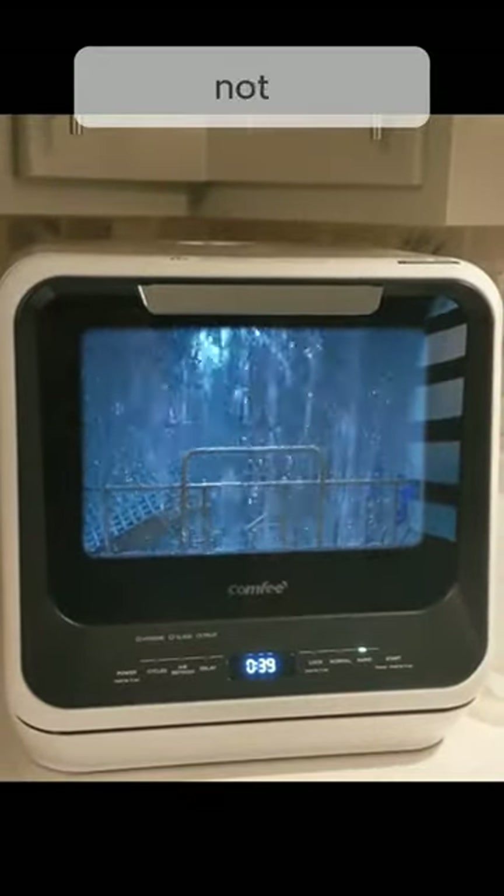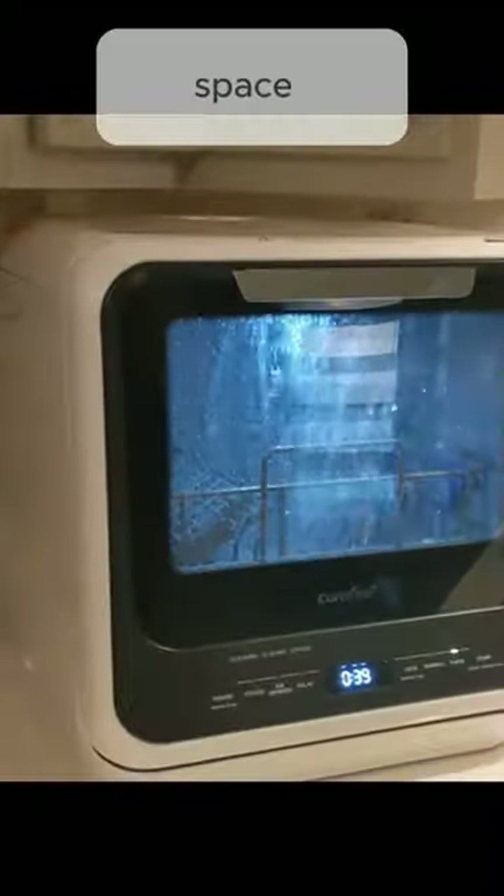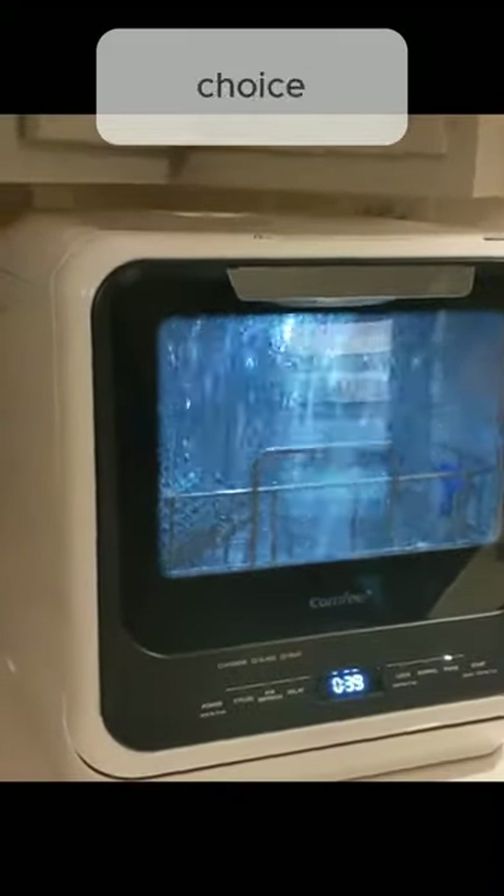While it may not suit larger families due to its limited capacity, its affordability, effectiveness, and space-saving design make it a practical choice for many households.